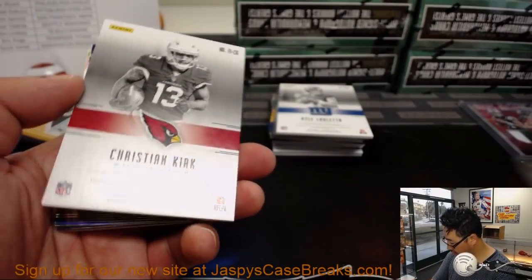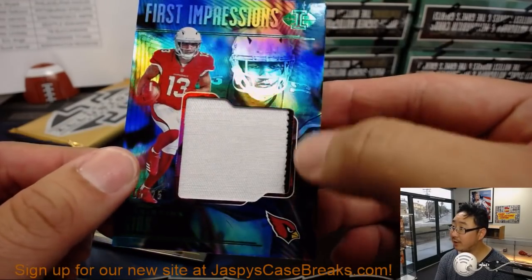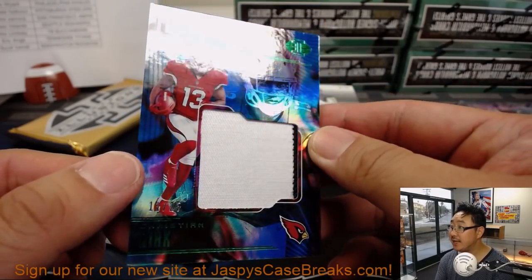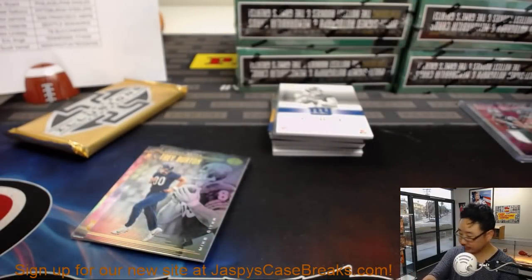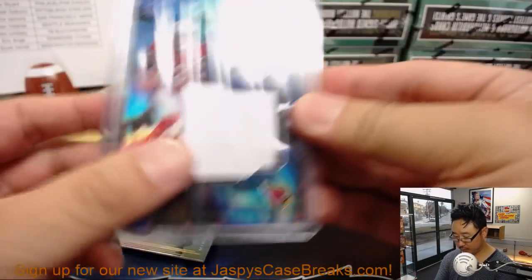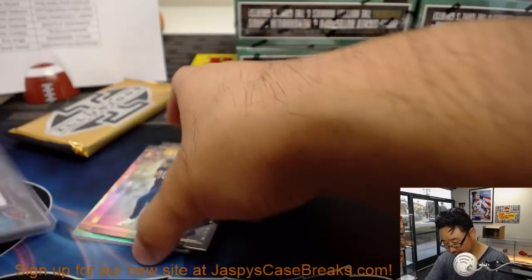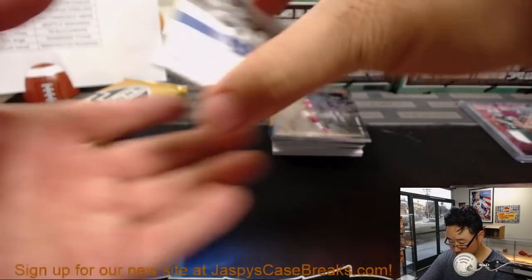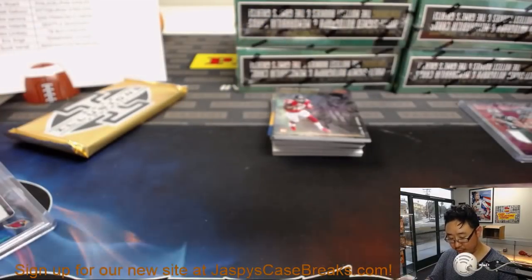Christian Kirk, First Impressions relic — we'll give it two colors, a little bit of black right there on the side. That is out of 25 — nice one for EA and the Cardinals. You can see the green foil on there too for the out-of-25s. First Impressions Kyle Lalletta 499 — that will go to Rich and the Giants.